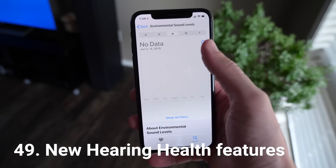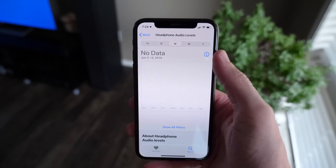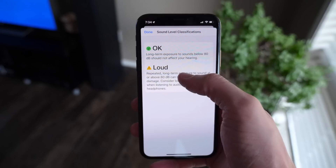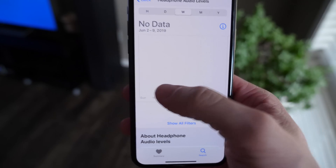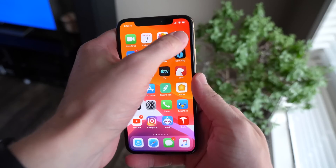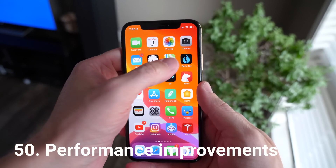Inside the Health app, there is a new Hearing tab that lets you see an audiogram and environmental sound levels. Because it's only day one for iOS 13, I haven't been able to use it much, but it will actually be able to tell you if you've been experiencing permanent hearing loss or what impact noisy environments could have.